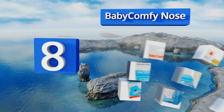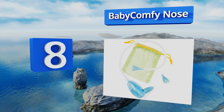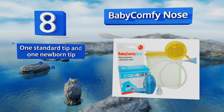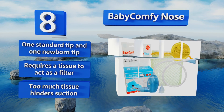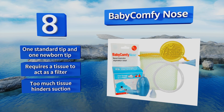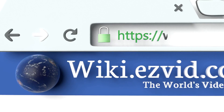Coming in at number eight on our list, the Baby Comfy Nose is constructed of a safe medical grade plastic that helps prevent colds from causing infection and spreading to others. The included mesh pouch keeps the components together for storage and for cleaning in the dishwasher. It comes with one standard tip and one newborn tip. However, it requires a tissue to act as a filter, and too much tissue hinders the suction.